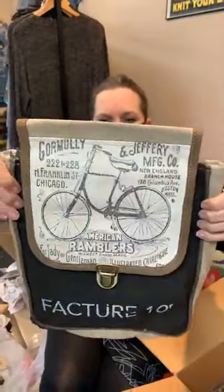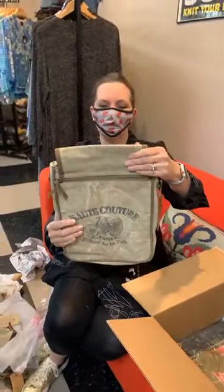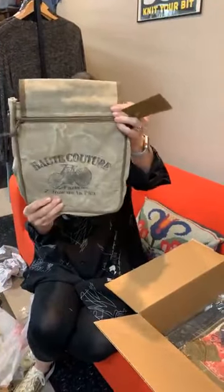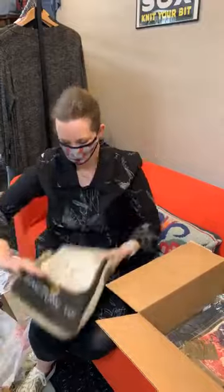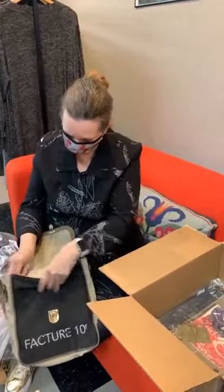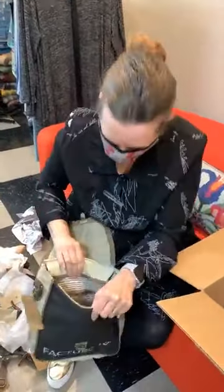Look at the front — isn't that cute? Boromoli and Jeffrey Manufacturing Company, and then Haute Couture Paris on the back, all sorts of cool stamps. And then this has this type of closure and it zips — it has a lot of stuff, pockets, and a long strap as well.